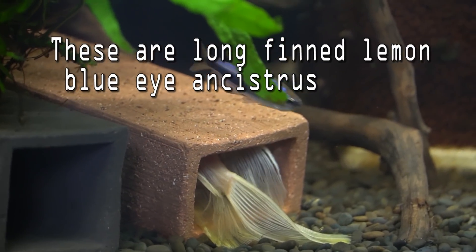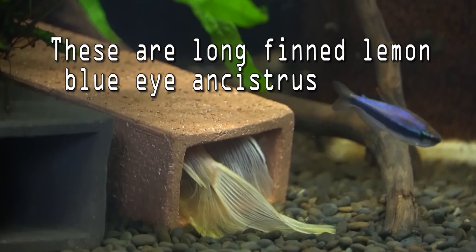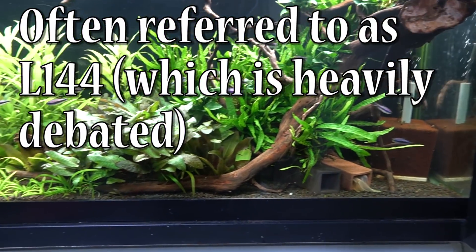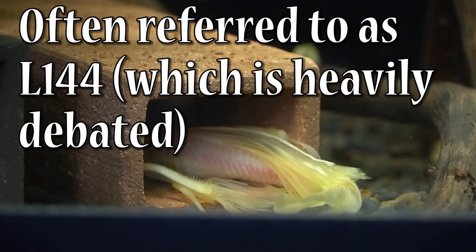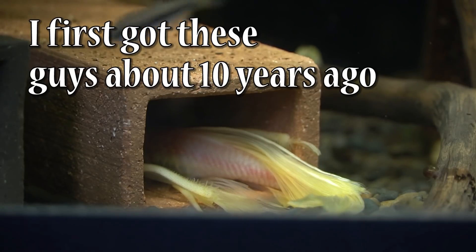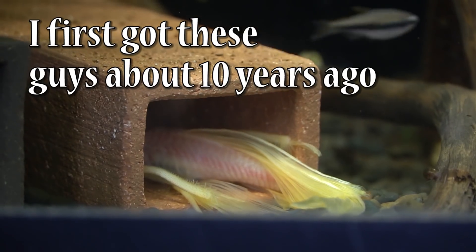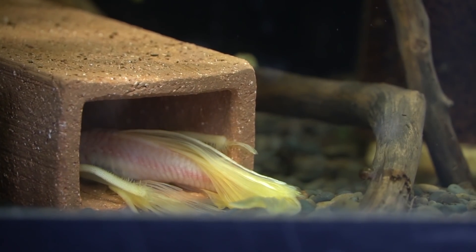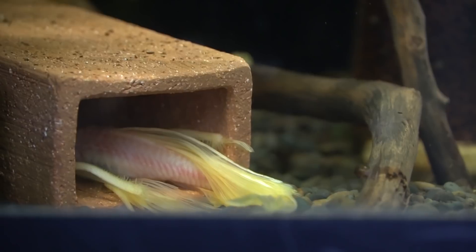Yesterday while we were watching my fish, I showed you guys briefly this but didn't really say anything about it. What that is, if you can't tell, is both of those long-finned ancistrus in the cave. This morning when I went downstairs I saw just the single ancistrus, and I can tell it's the male by the little bristly things at the end of his pectoral fins — and that made me really really suspicious.